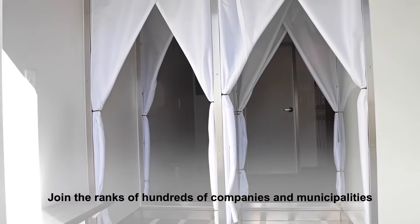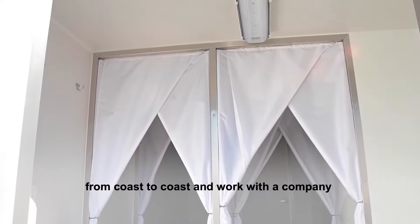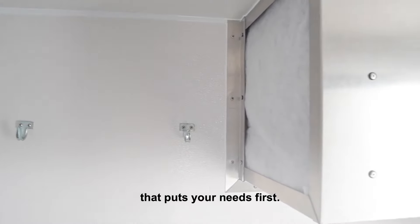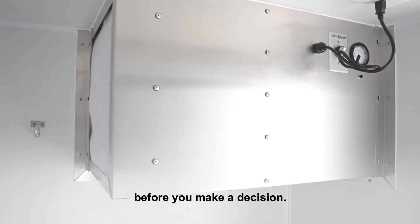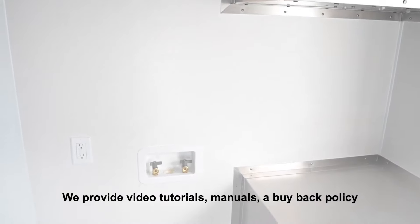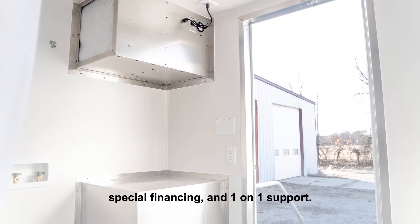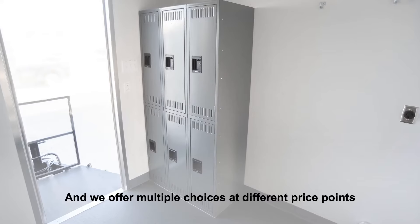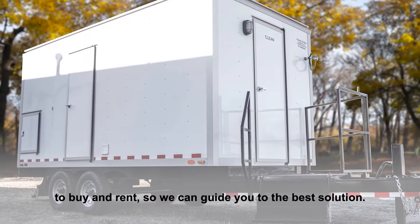Join the ranks of hundreds of companies and municipalities from coast to coast and work with a company that puts your needs first. You deserve to have all the information and resources you need before you make a decision. We provide video tutorials, manuals, a buyback policy, special financing, and one-on-one support. And we offer multiple choices at different price points to buy and rent so we can guide you to the best solution.